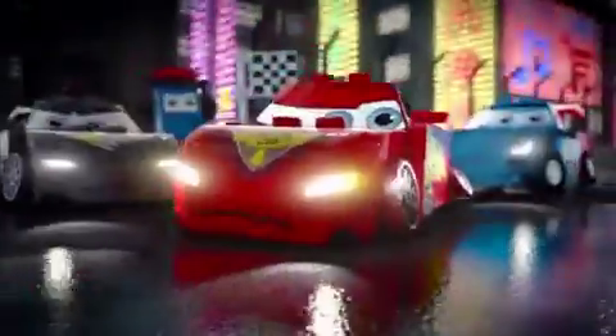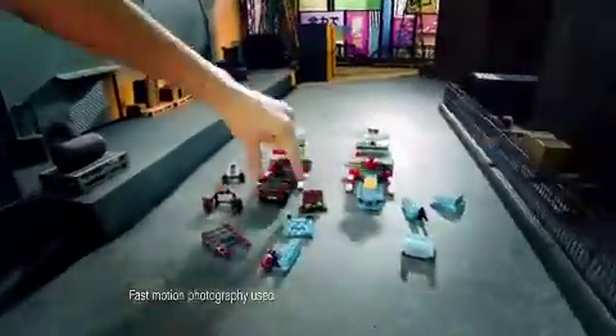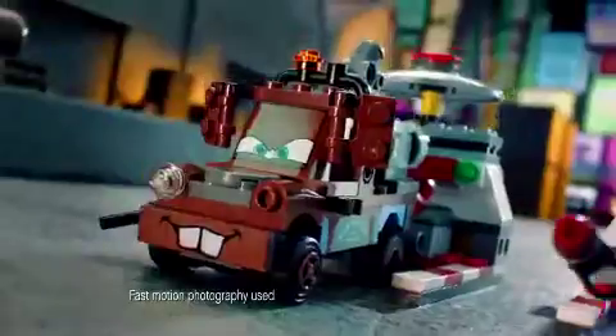All new LEGO Car Sets. Professor C has stolen Lightning McQueen's tires. Only you can help his friends get them back. Build agents Finn McMissile and Mater, and begin your mission.